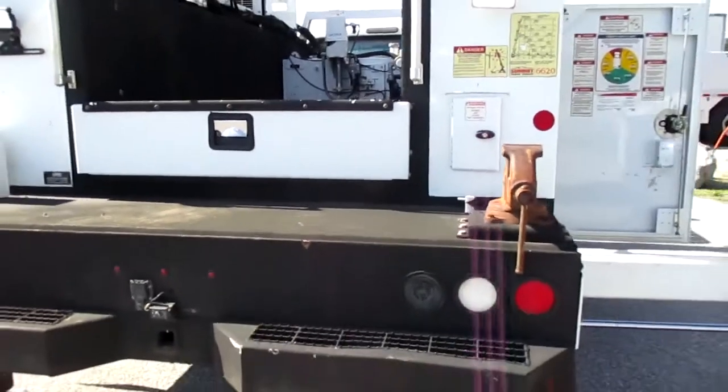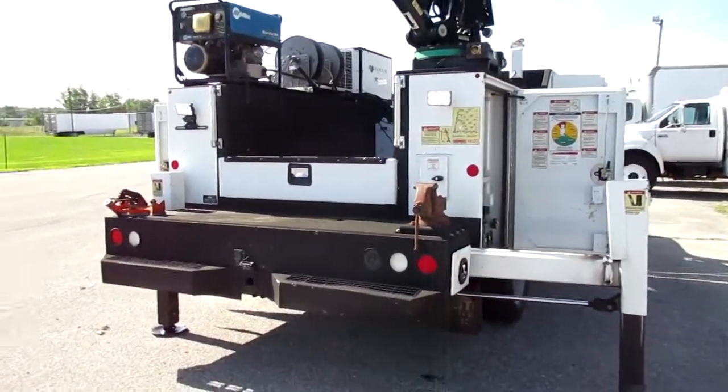This is all set up and ready to go to work. It's been serviced, gone through, and it's ready to go.